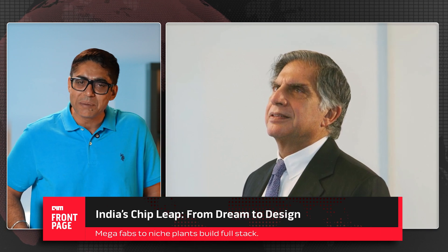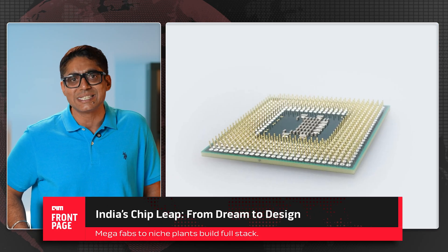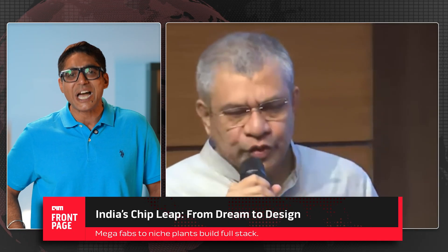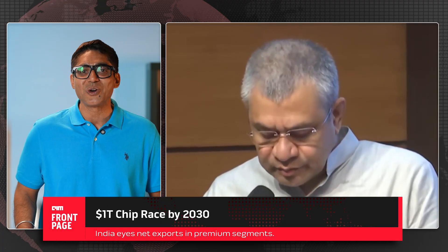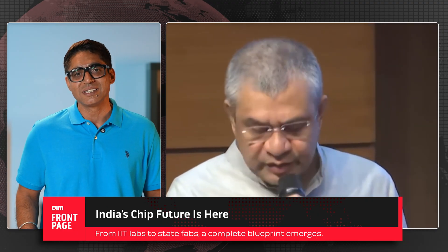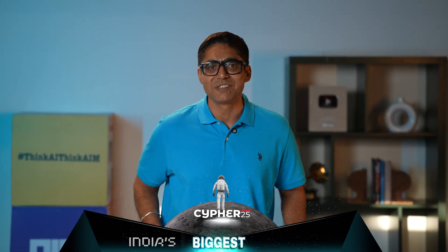With Tata's 91,000 crore Gujarat fab, the Renaissance-backed 3nm design centers in Noida and Bengaluru, IIIC's Angstrom chip proposal, and now these four new specialized plants, India's chip story is finally moving from aspiration to architecture. The global chip market is projected to hit $1 trillion by 2030. If India plays this right, we're not just talking about import substitution — we are talking about becoming a net chip exporter in high-value segments. From the labs of IIT Bhubaneswar to the shop floors in Odisha, Punjab, and Andhra, the blueprint is clear: India isn't just catching up in semiconductors, we are building the future of chips.